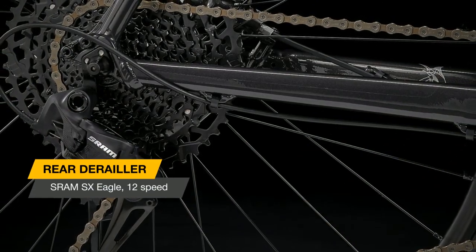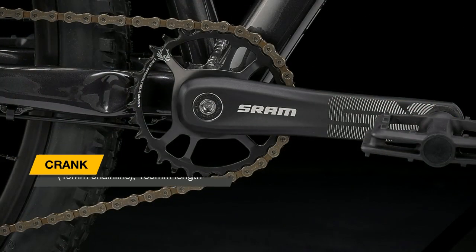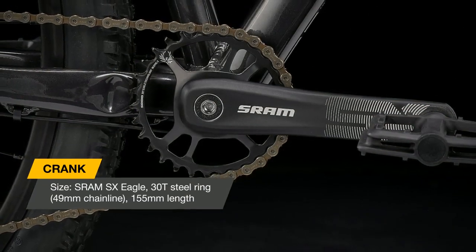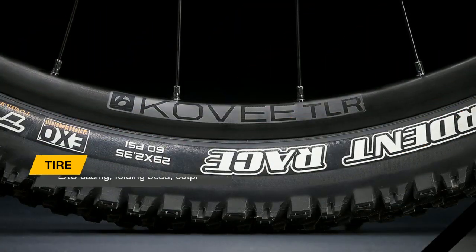It comes with Bontrager Kovi wheels and a simple 1x12 drivetrain that ditches the front derailleur for less clutter and easier operation. The wide-range 11-to-50 cassette gives you all the gears you need for clawing up climbs and blazing down descents.